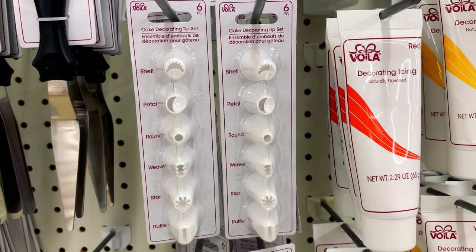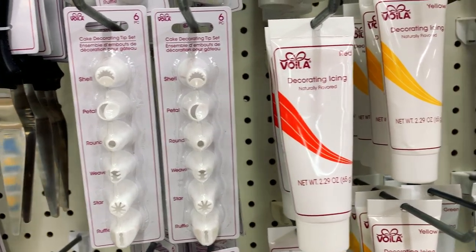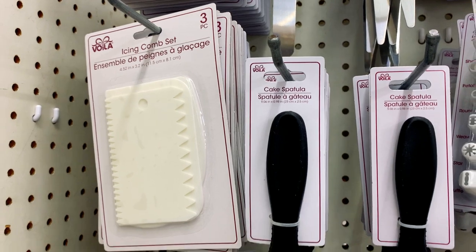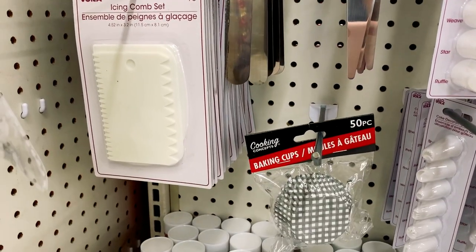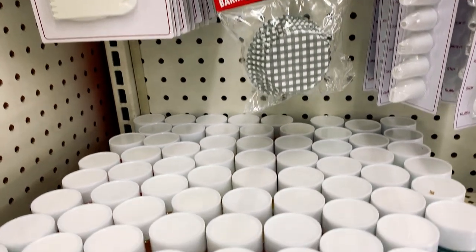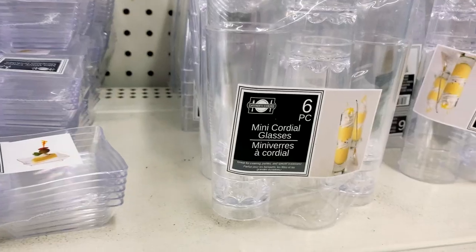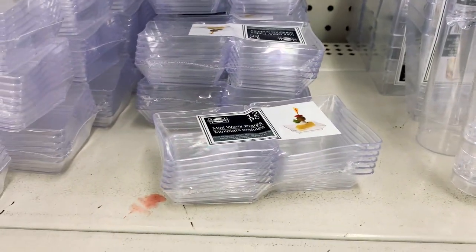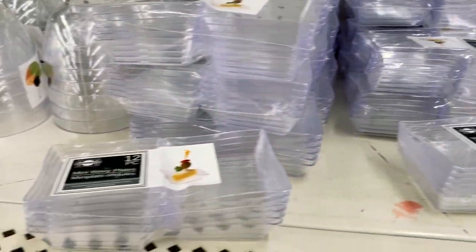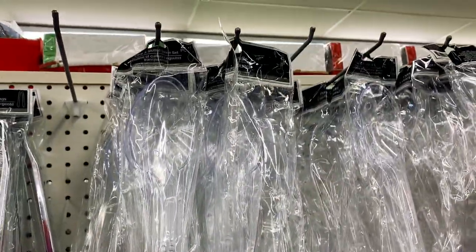They have shell, petal, round, weave, star, and ruffle tips. They also had an icing comb set and cake spatula, baking cups, and sprinkles. And Dollar Tree had these mini cordial glasses or plastic flute containers — great for mini desserts.